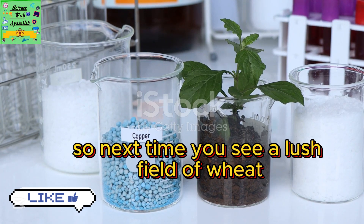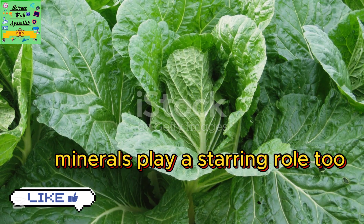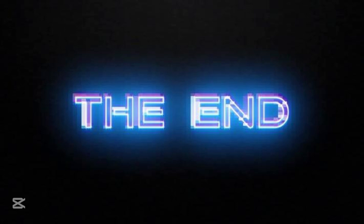So next time you see a lush field of wheat, remember, it's not just water and sunlight doing the work. Minerals play a starring role too.